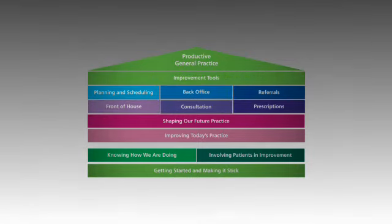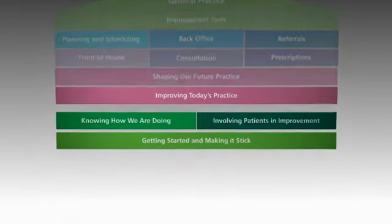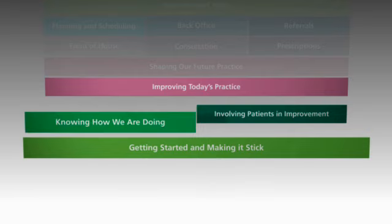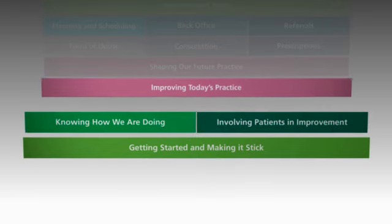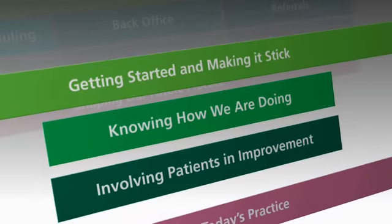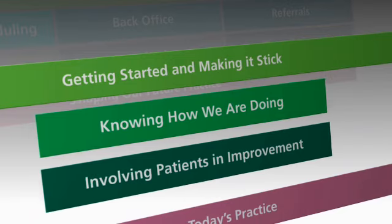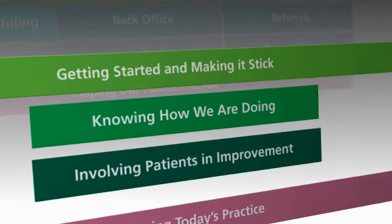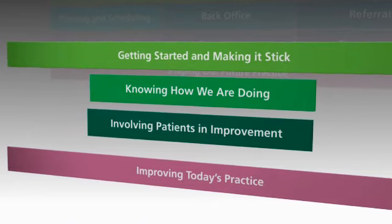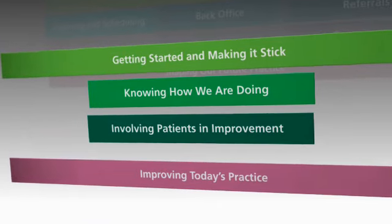This film focuses on the connection between the first four modules in the house: getting started and making it stick, knowing how we're doing, involving patients in improvement, and improving today's practice. The first three, the enabler modules, are all about setting direction and gathering data about your practice. The fourth module draws conclusions from this work and helps the practice create a plan of how to go forward.